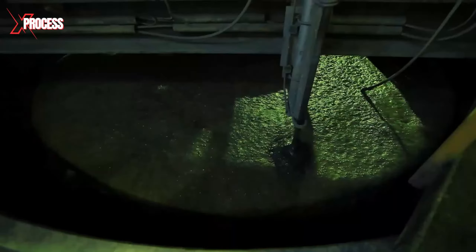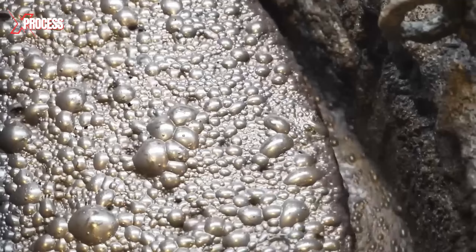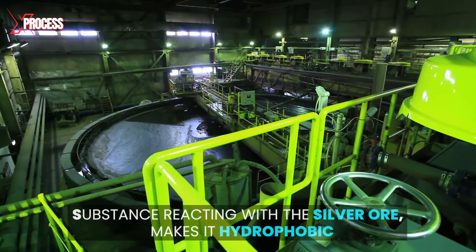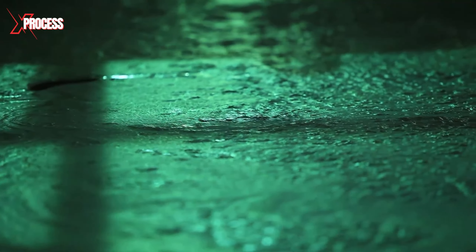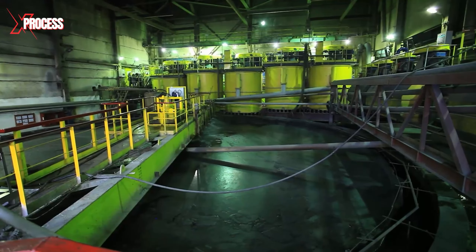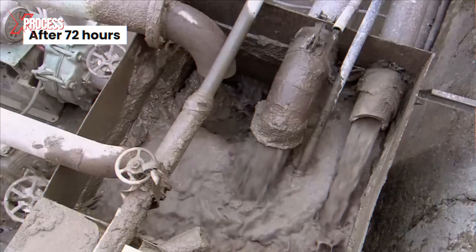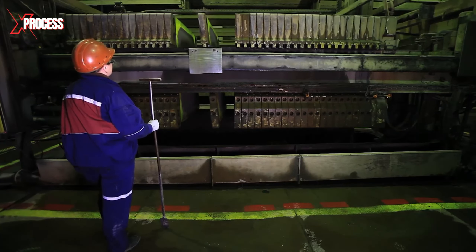The crushed rock and ore, turned into a mixture 30 times more concentrated, go through a chemical process using a special substance. This substance, when reacting with the silver ore, makes it hydrophobic, preparing it for the final stages of the process. After 72 hours, the rock residues settle at the bottom, and the solution containing the dissolved silver is pumped through filtering presses.